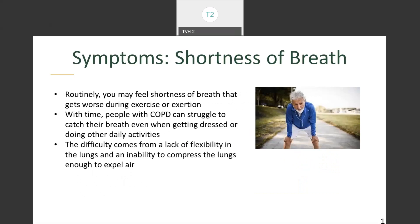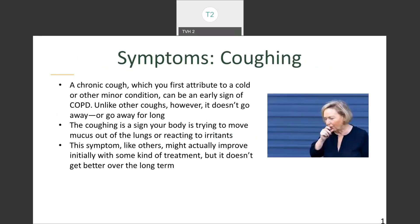The symptoms can easily look like something else other than COPD. One symptom is shortness of breath — you may feel shortness of breath that gets worse during exercise or exertion. With time, people who have COPD can struggle to catch their breath even when getting dressed or doing other simple daily activities. The difficulty comes from lack of flexibility in the lungs and an inability to compress the lungs enough to exhale air. Another symptom is coughing. A chronic cough, which you may first attribute to a cold, can be an early sign of COPD. Unlike other coughs, it doesn't go away. The coughing is a sign that your body is trying to move mucus out of the bronchioles or is reacting to irritants.